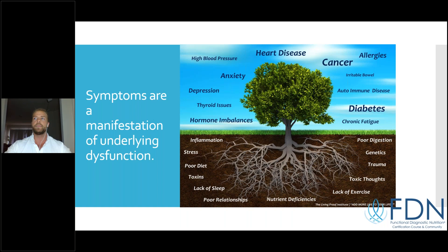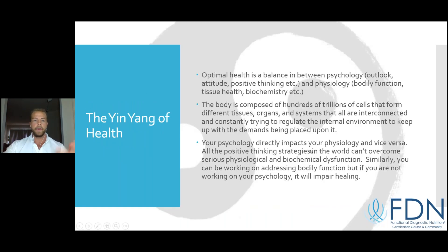Symptoms can be very far removed from the actual underlying dysfunction. For example, if you have gut issues — maldigestion, nutrient deficiencies, parasites — that might be causing issues in the brain. Instead of just giving 5-HTP to boost serotonin, you have to fix the underlying gut problem. I like to think about our health as a yin-yang of physiology and psychology — they fit together. Your mental outlook has a very direct impact on your physiology.